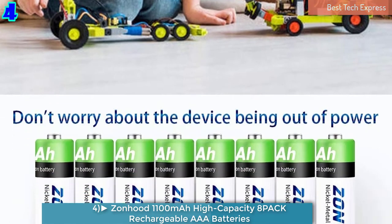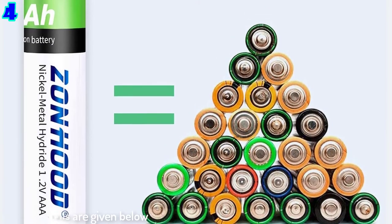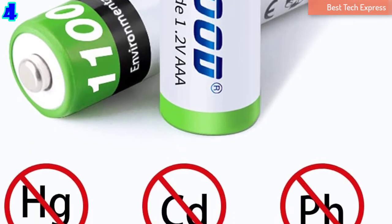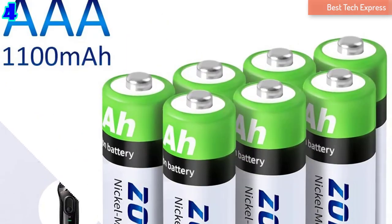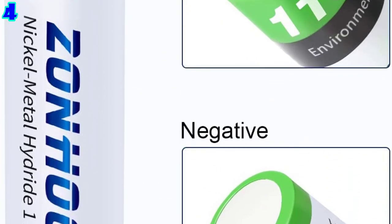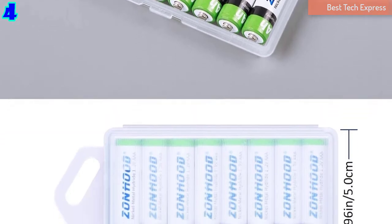Number 4 is the Zonhood 1,100mAh High Capacity 8-Pack Rechargeable AAA Batteries. Available in a pack of 8, Zonhood AAA Batteries can be used for charging remote controllers, electronic toys, cameras, and a lot of other household devices. The batteries can be recharged and used 1,200-plus times and do not contain HG, Cd, or Pb, causing no pollution to the environment. These high-performing batteries are approved by MSDS, making them safe for use.